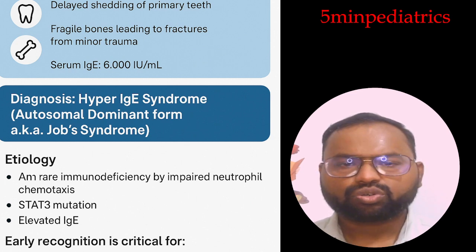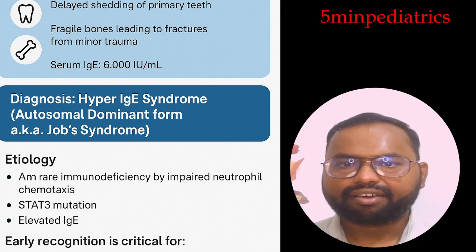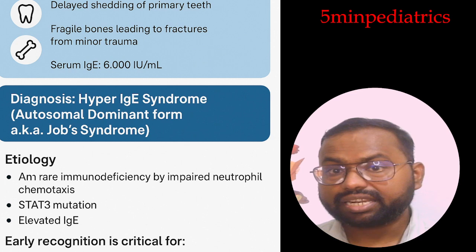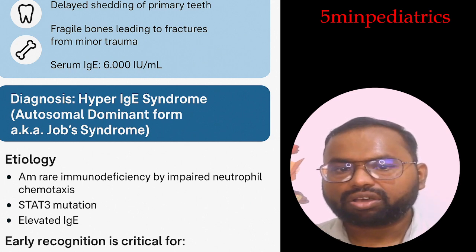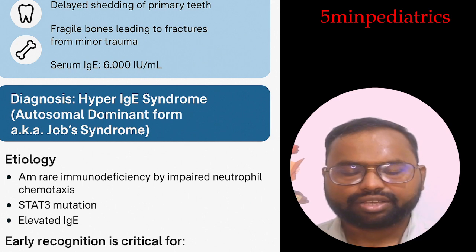The immunological features include high IgE levels, usually more than 2000. There are decreased Th17 cells, especially in STAT3 mutations. The child may have normal or decreased levels of immunoglobulins like IgG, IgA, and IgM. You will also find eosinophilia.